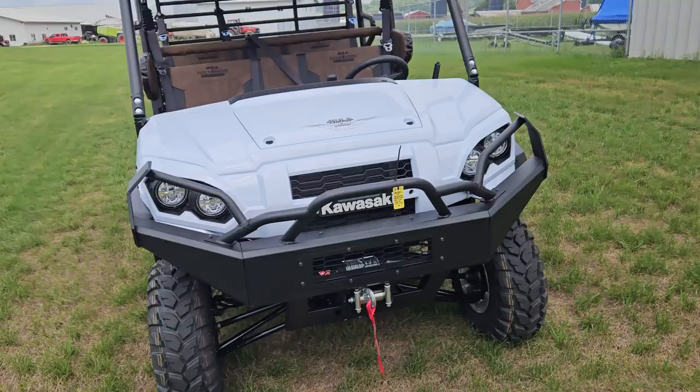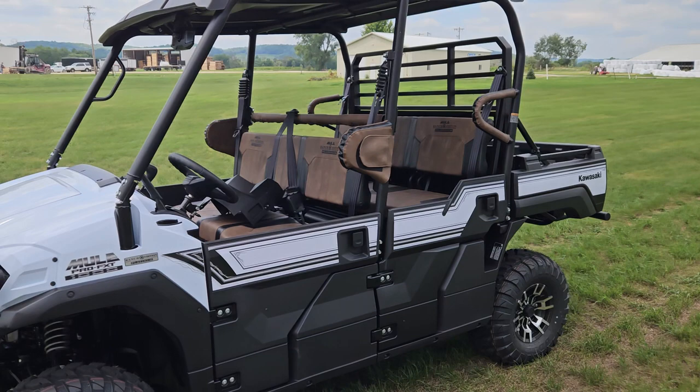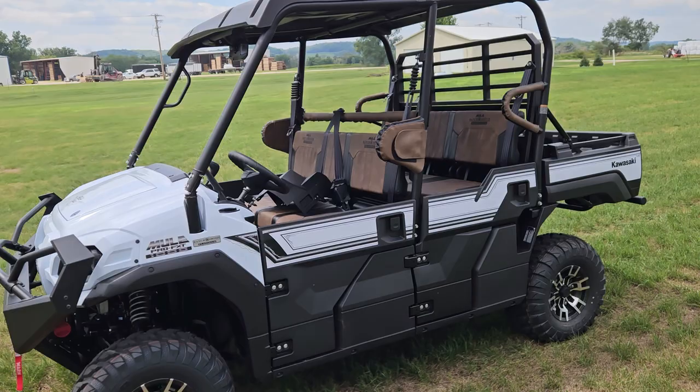It's a Ranch Edition Platinum. Kind of a different looking front bumper. Of course, this one comes with the winch, roof, rear view mirror, the fancy seat covers, and aluminum wheels.